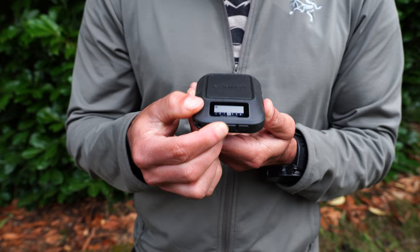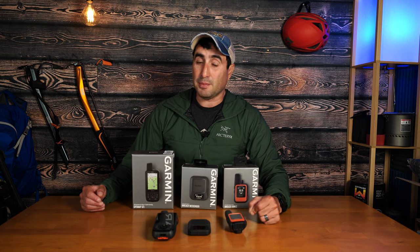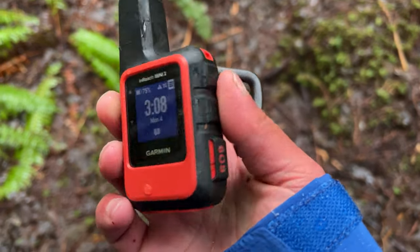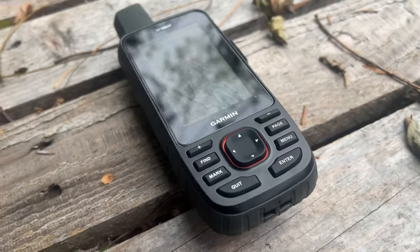Let's talk about battery life — and note that it does vary based on whether you have open skies or tree cover. The Messenger, with full sky, can go up to 28 days, and with moderate tree cover up to 14 days, with location sent every 10 minutes. The Mini 2 with full sky lasts up to 14 days, and with moderate tree cover up to 7 days at the same interval. So the Messenger has about double the battery life of the Mini 2.